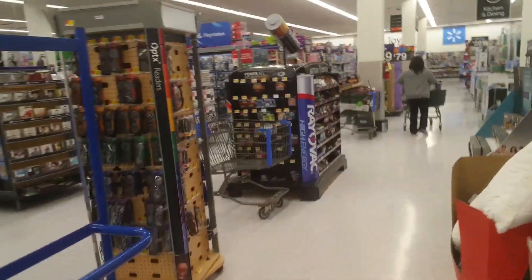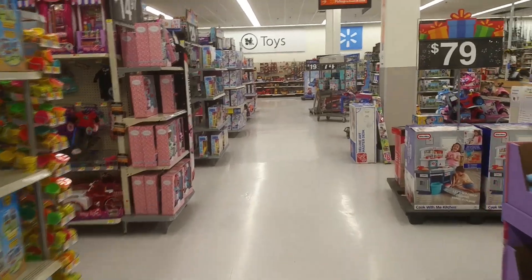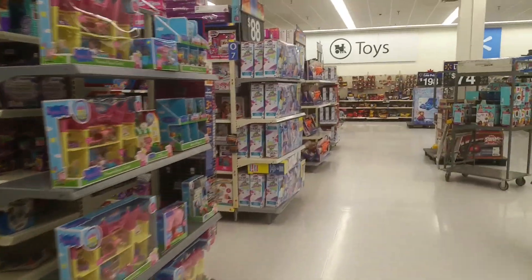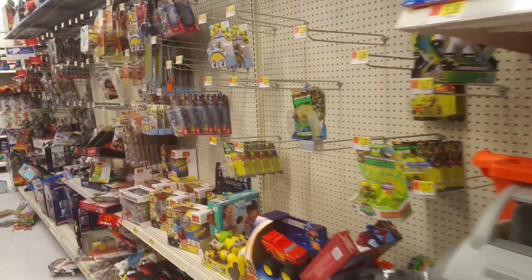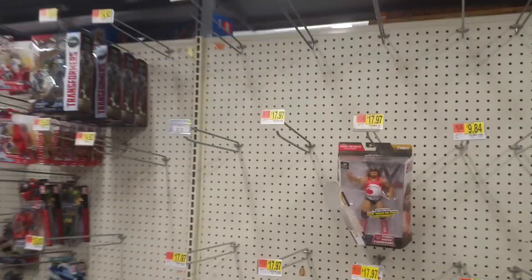Bath pieces missing out of the Marvel Legends. Wrestling figures all ripped up. If Walmart is good for anything, it's those Mega Bloks or Mega Construx figures, so let's see what they got. This looks promising — once I find out which section those Mega Construx figures are in.